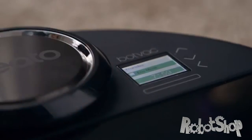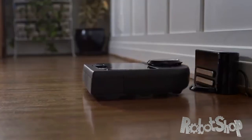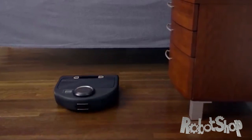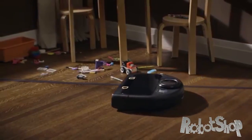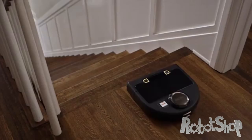Switch to Eco mode for a quieter clean and longer run time from the lithium-ion battery, or choose Turbo mode for a deeper clean. Neato knows what's out of bounds thanks to easy-to-use boundary markers.